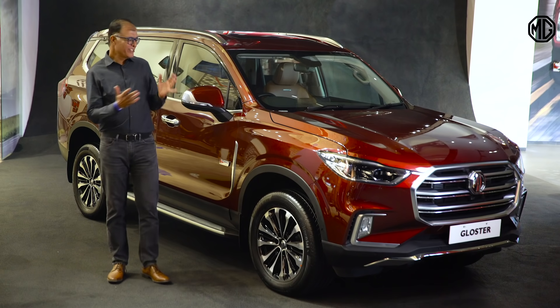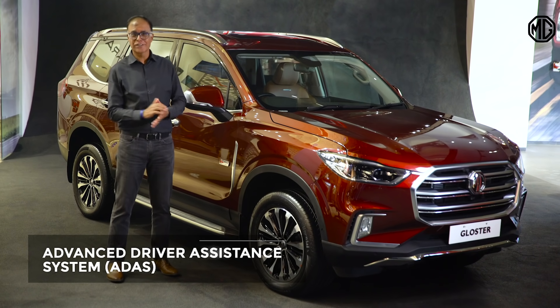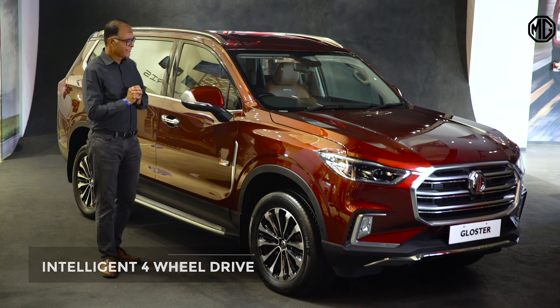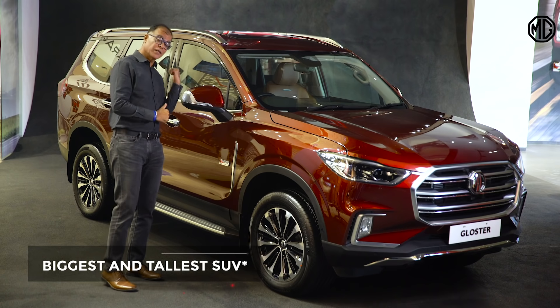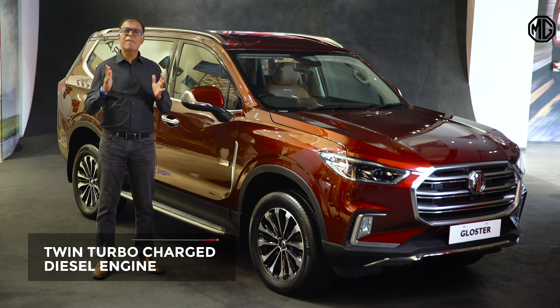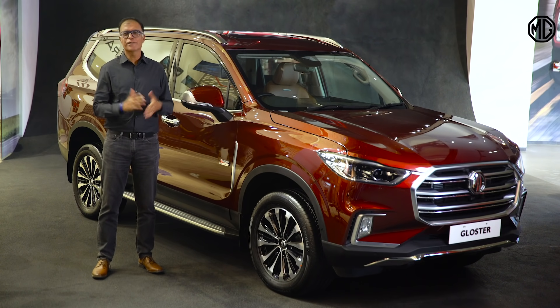To sum it up, this car comes with ADAS — Advanced Driver Assistance System. It's four-wheel drive, and that too pretty intelligent. It is the tallest and the biggest in its segment, with a great third-row seat. It comes with a twin-turbo diesel engine with massive power. It's connected, it's luxurious, it's plush.